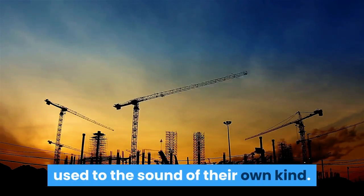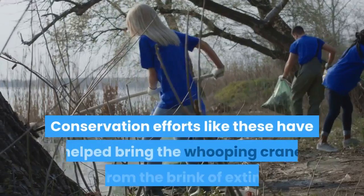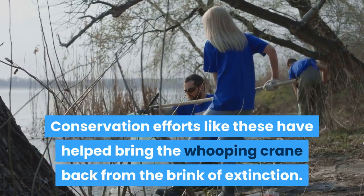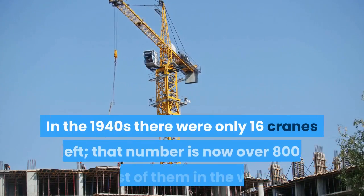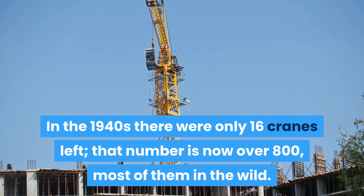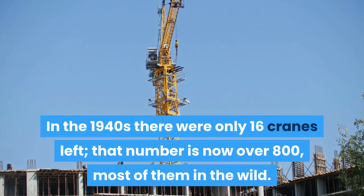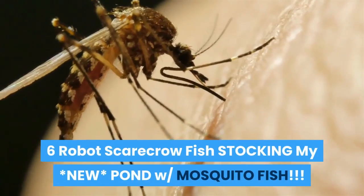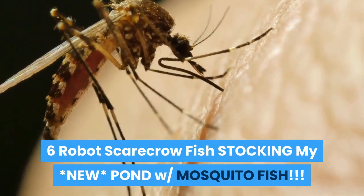Conservation efforts like these have helped bring the whooping crane back from the brink of extinction. In the 1940s, there were only 16 cranes left — that number is now over 800, most of them in the wild.